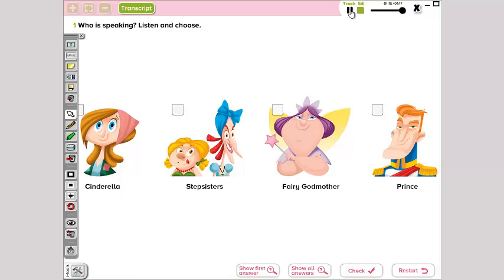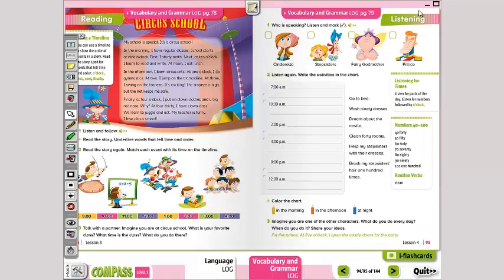Okay, so we just listened to the story — acabamos de escuchar la historia. And now we're gonna pick — vamos a elegir quién estaba contando la historia. ¿Quién estaba contando la historia? The fairy godmother? No, right? The stepsisters? No. It was Cinderella — era Cenicienta. She was telling the story, right? We're gonna mark that down — vamos a marcarla.